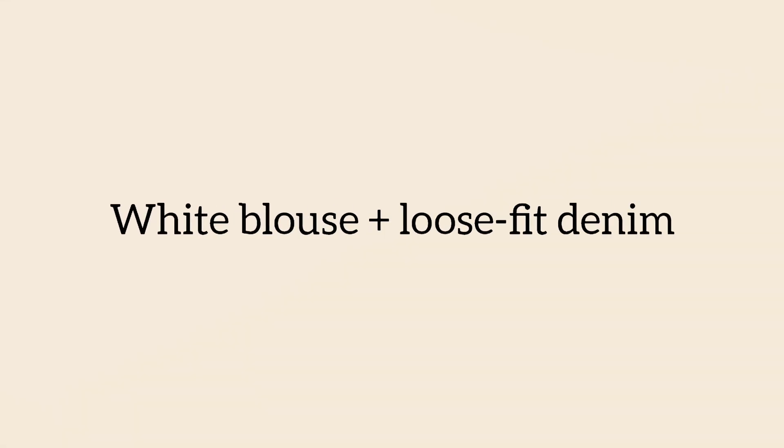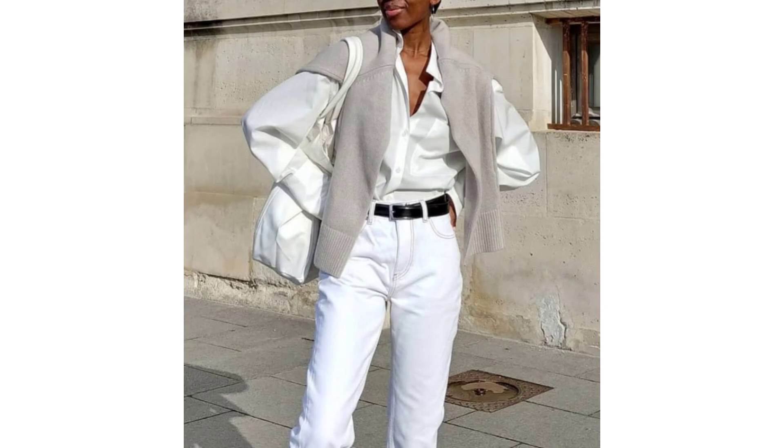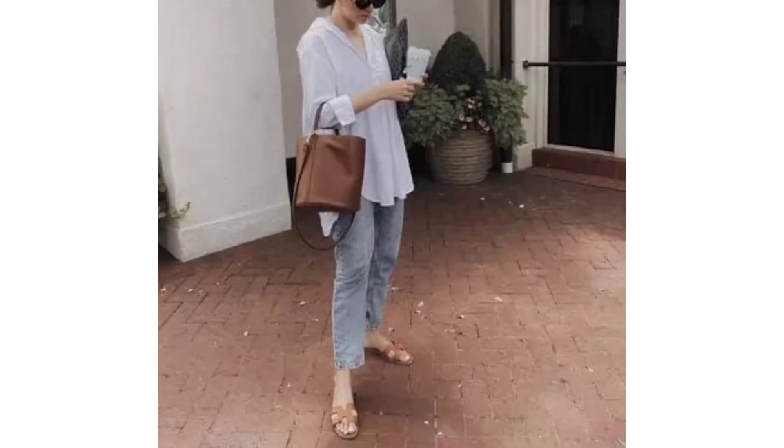White blouse and loose-fit denim. White blouses and jeans are as synonymous with spring as daffodils. For a more modern way, turn up the volume with a relaxed-fit blouse in cheesecloth or cotton and pair with loose jeans.